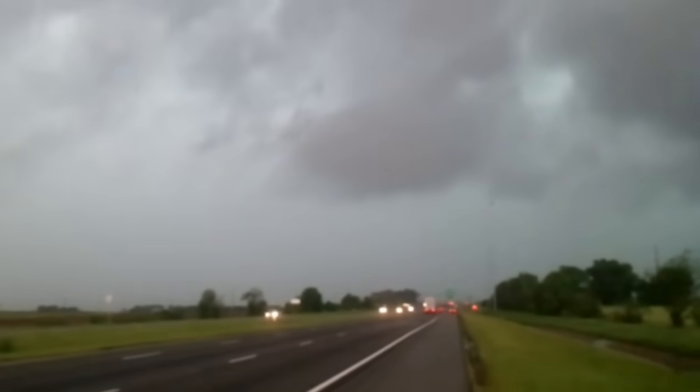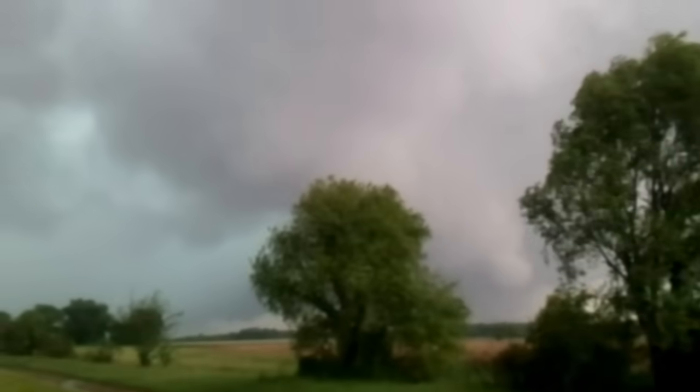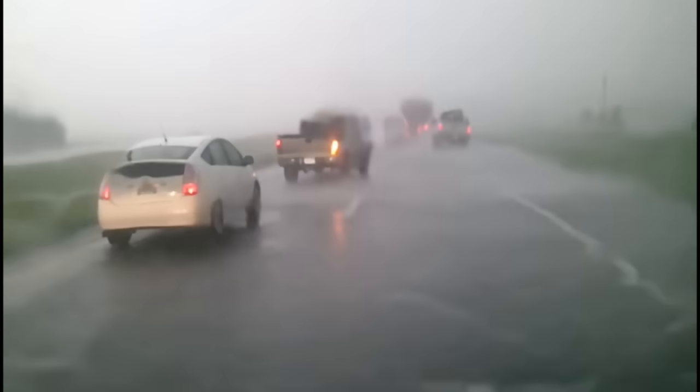Growing up, I never really cared about tornadoes. It seemed like something that always happened to someone else. My wife was the same. Then one day, about two weeks before our wedding, we got stuck in traffic and went through the edge of a tornado cell. That one experience changed our thinking completely.